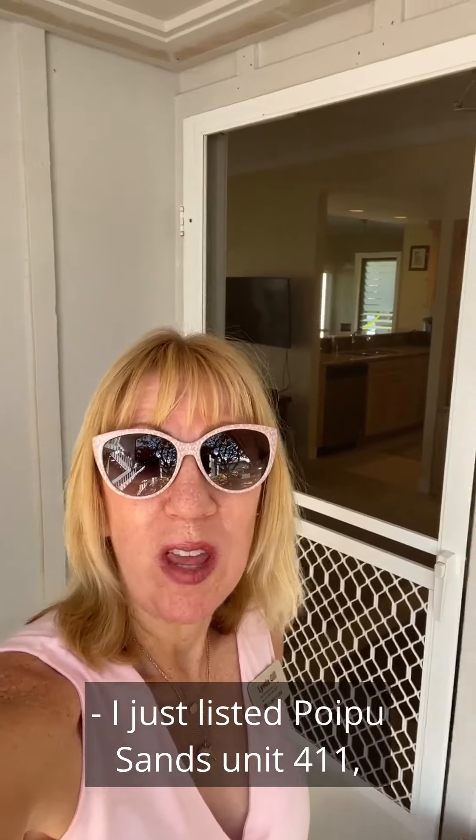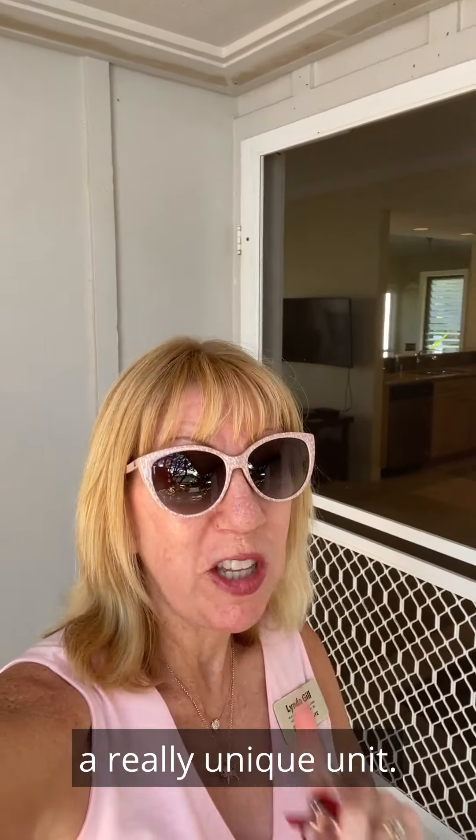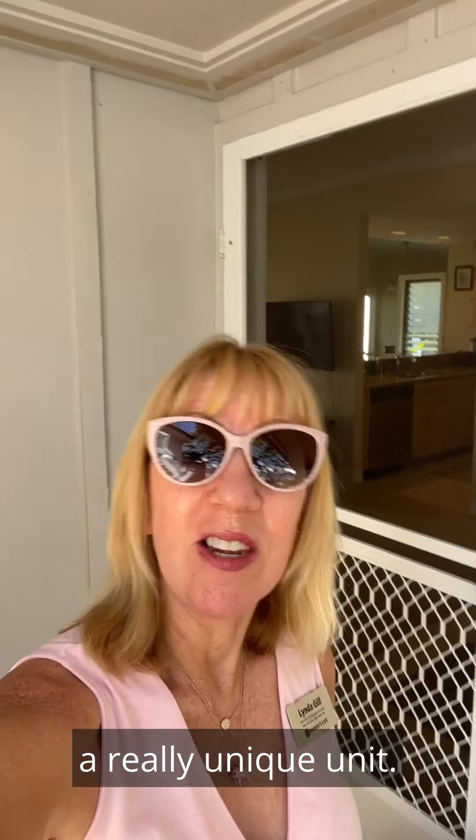I just listed Poipu Sands Unit 411, a really unique unit. Let's take a look inside.